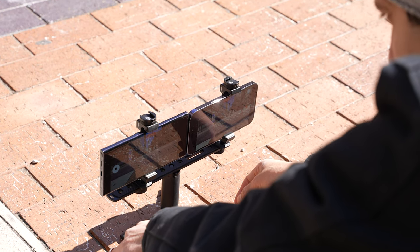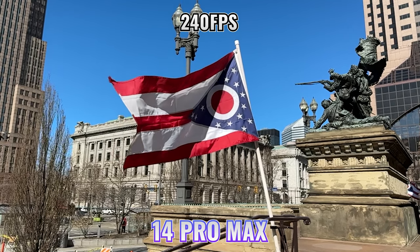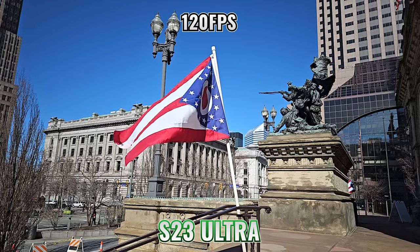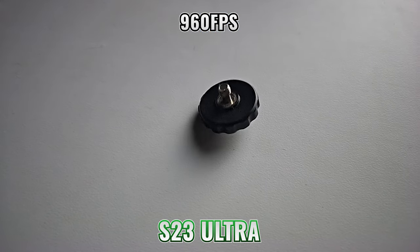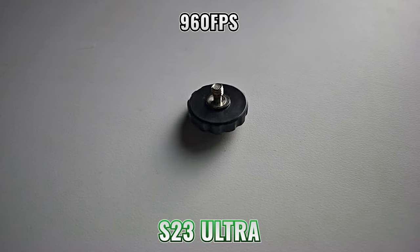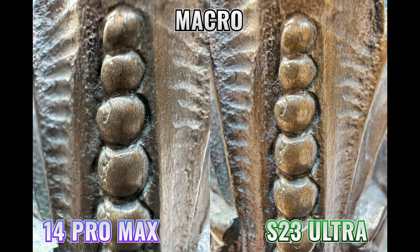I also wanted to check out slow motion. The iPhone can shoot 1080p at 120 or 240 frames per second, while the S23 Ultra can do 1080p at 120 fps. For super slow mo, you can record for about 17 seconds at 960 frames per second, which is pretty cool. Another great area with plenty of light is macro photography. The results were that the iPhone let me get closer and created sharper and more detailed images.